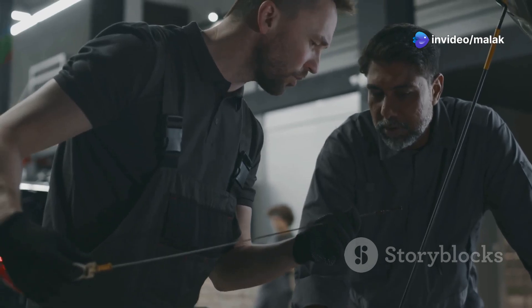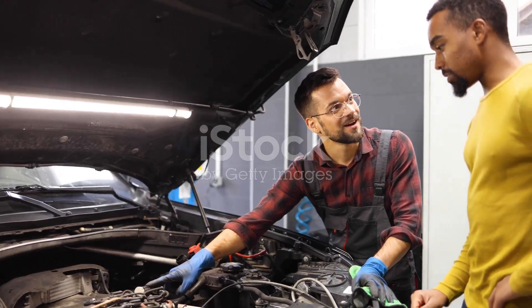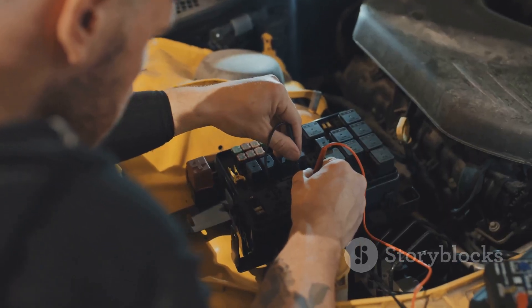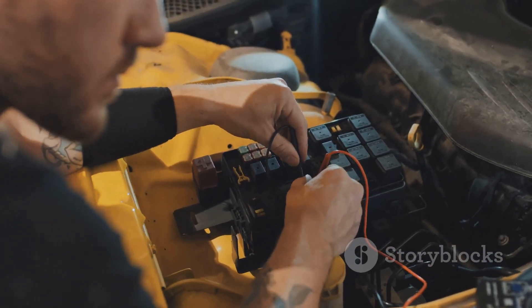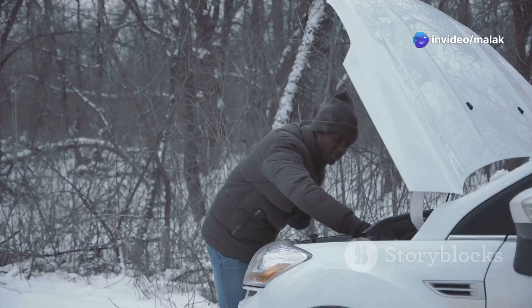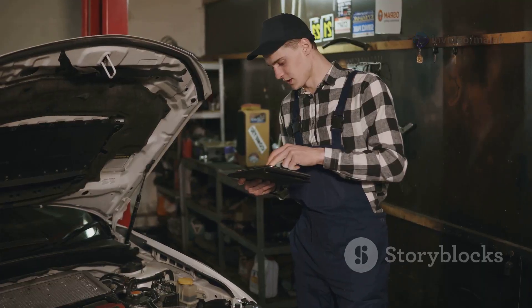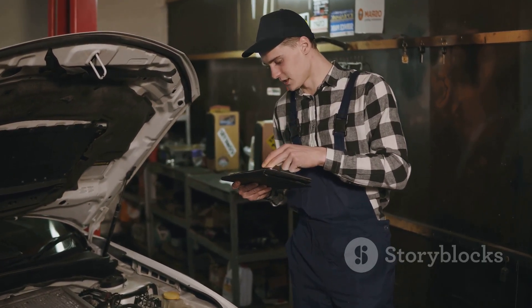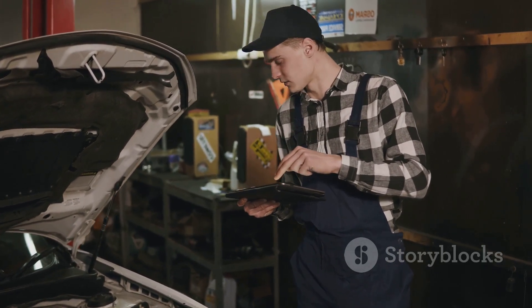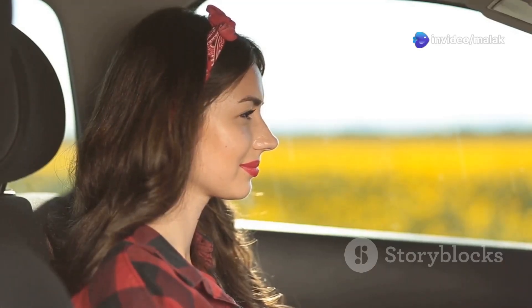Preventive maintenance is key to ensuring the longevity and reliability of your vehicle's crankshaft sensor. Regularly inspect the sensor and its wiring for signs of damage or wear. Keep the sensor and its mounting area clean to ensure accurate readings. Avoid exposing the sensor to extreme temperatures and fluids whenever possible. Additionally, follow your vehicle manufacturer's recommended maintenance schedule and have your car inspected by a qualified mechanic regularly. By following these preventive maintenance tips, you can extend the life of your crankshaft sensor and avoid unexpected breakdowns.